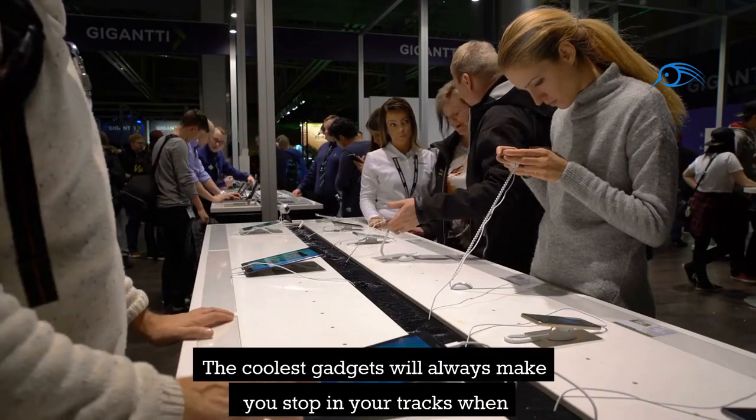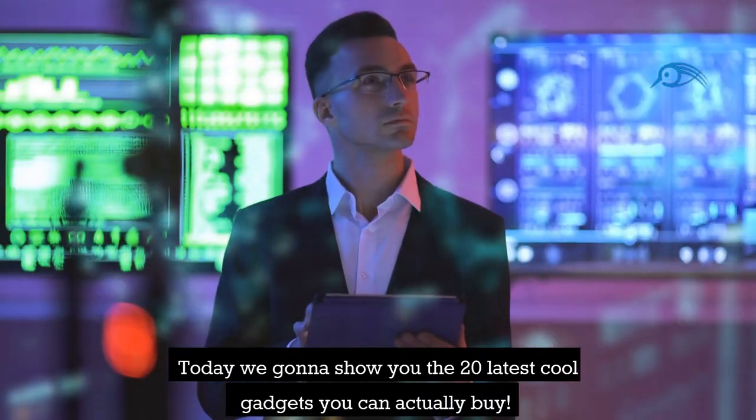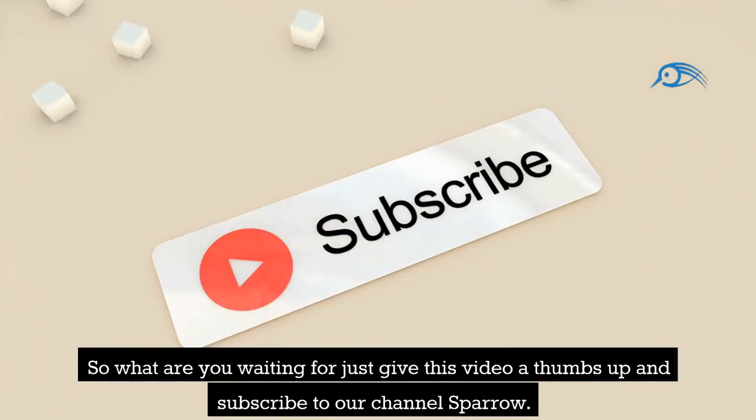The coolest gadgets will always make you stop in your tracks when it comes to the most recent technological innovations. Today we're going to show you the 20 latest cool gadgets you can actually buy. Give this video a thumbs up and subscribe to our channel Sparrow.